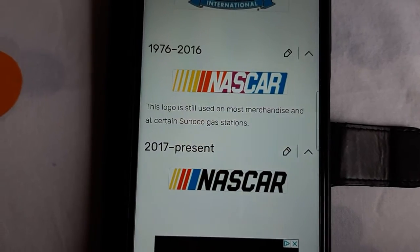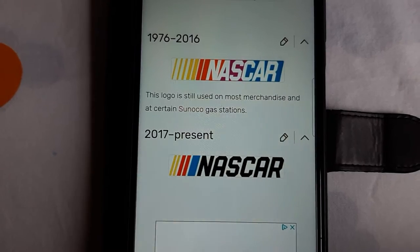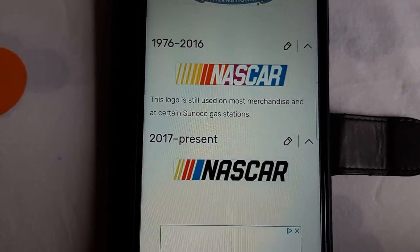1976 to 2016 — this logo is still used on most merchandise and at certain several gas stations.